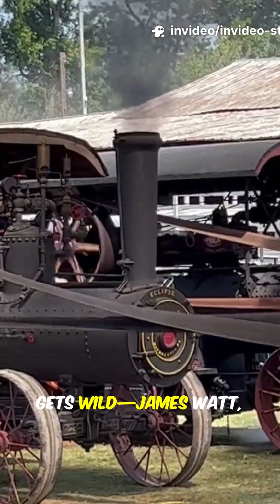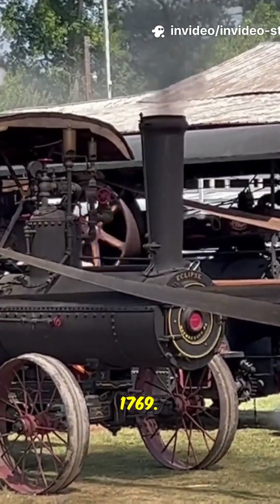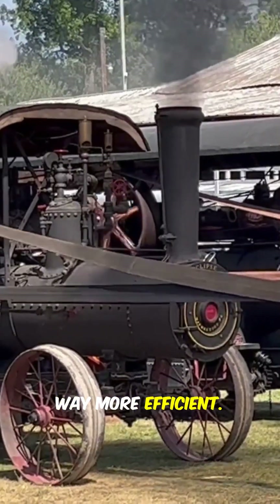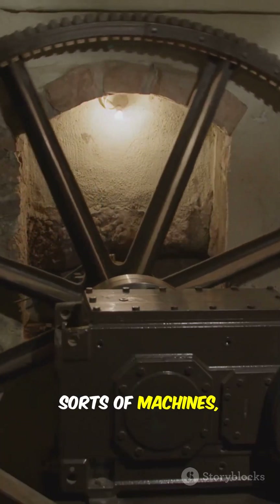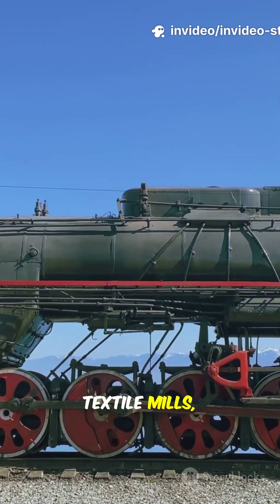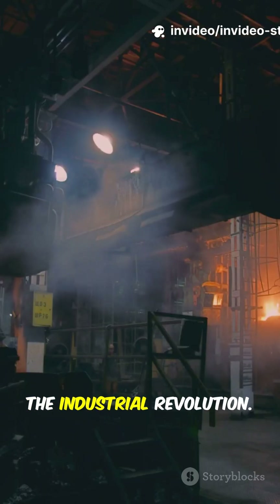But here's where it gets wild. James Watt, 1769 — he adds a separate condenser. Suddenly, steam engines are way more efficient. They can power all sorts of machines, not just pumps. And with rotary motion, they're running textile mills, trains, and factories, powering the industrial revolution.